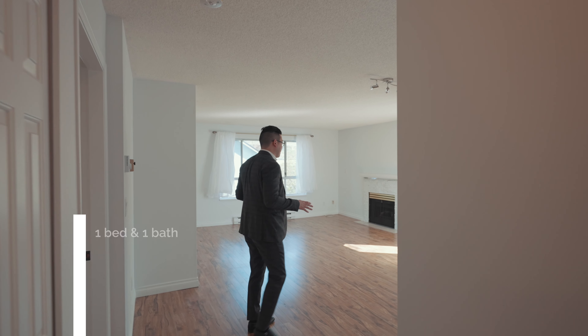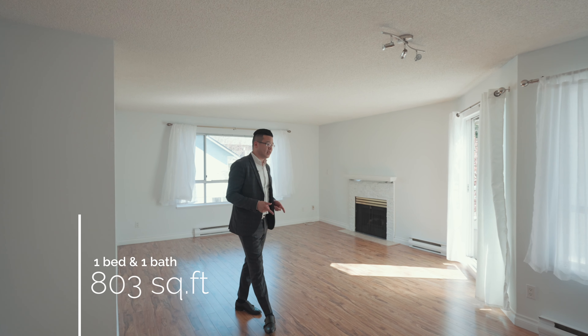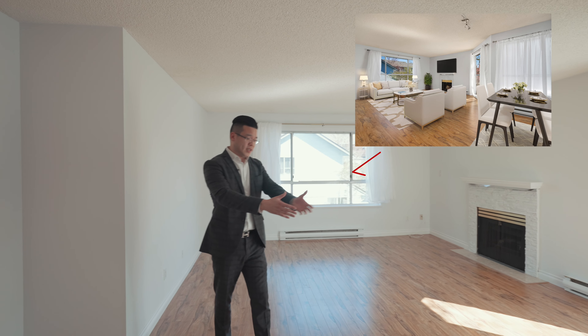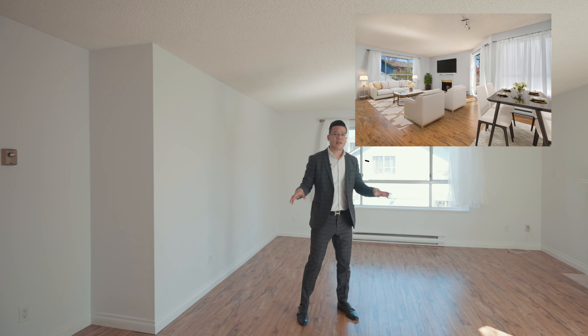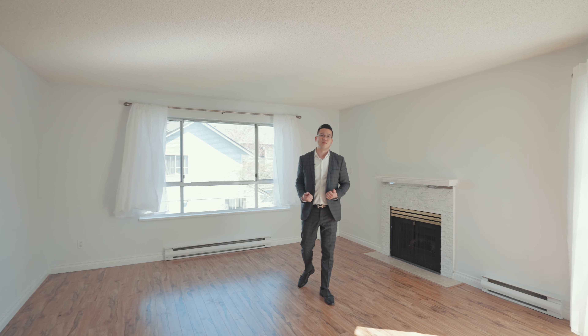Here we are in the main living space — it's obviously very open and spacious. One great thing about this unit is you don't have these weird walls separating the dining and the living, which a lot of older condos have. You can put your dining table here, and there's big enough room that you can put your sectional and your TV. And a great thing about this is it's a south-facing corner unit, so you're getting a ton of natural light into this unit.